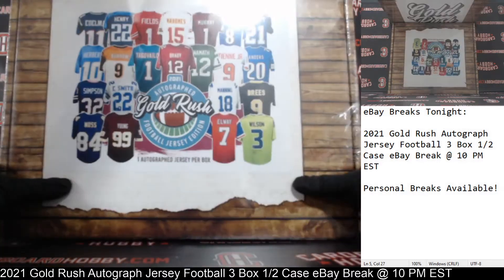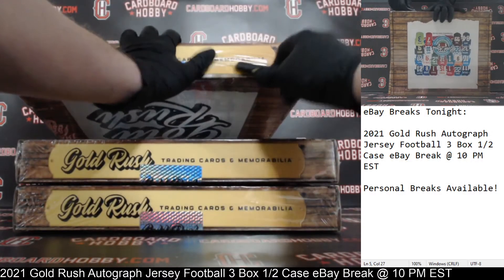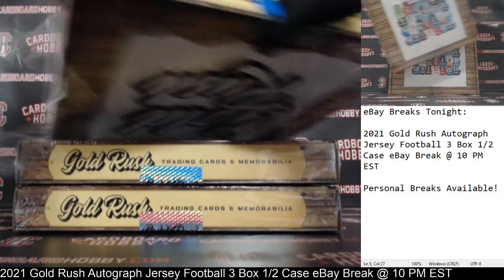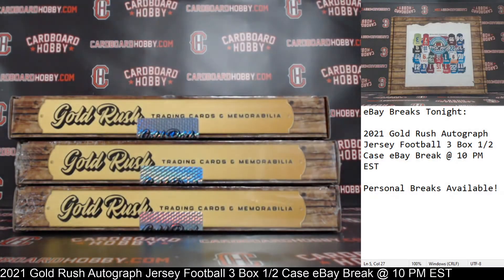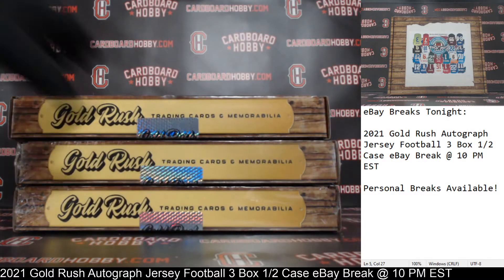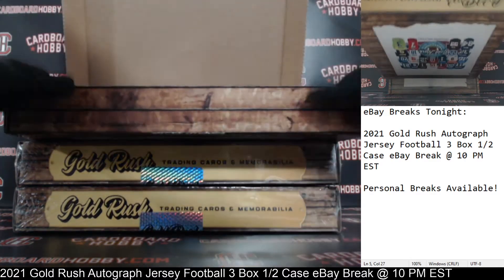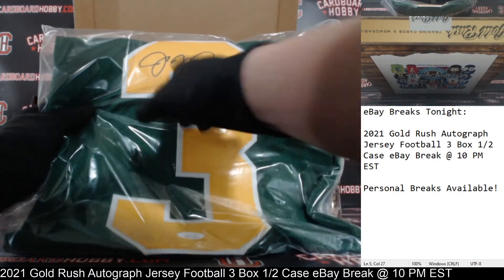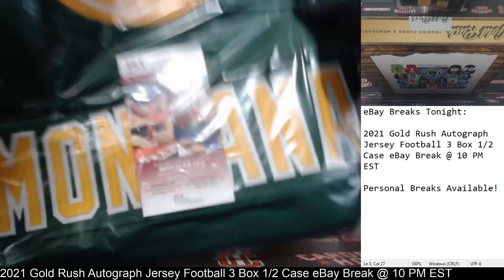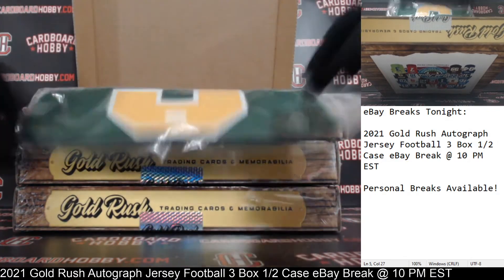One, two, and three boxes. 2021 Gold Rush Autograph Jersey Football. First box coming your way — plastic coming off first. Cracking the seal. Good luck, everybody. Your first autographed jersey... JSA certification. There is your auto. And that is Joe Montana — Joe Montana Autograph.